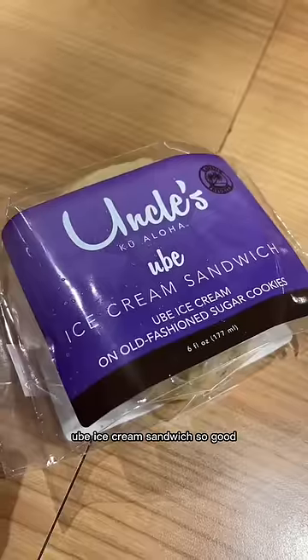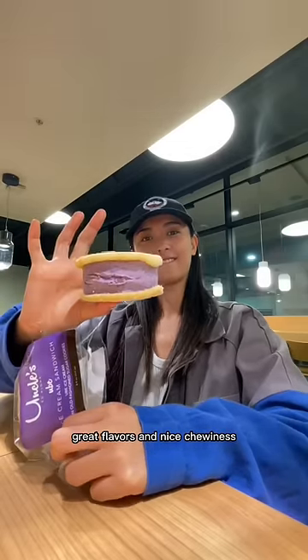Finally, for dessert, ube ice cream sandwich. So good. Also locally made in Hawaii. Great flavors and nice chewiness in the cookie. 8.8 out of 10.